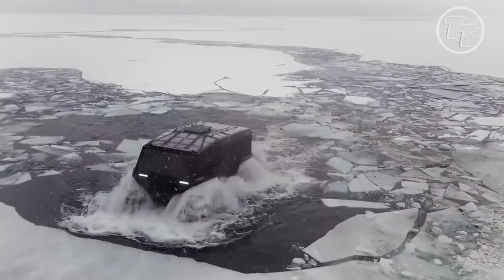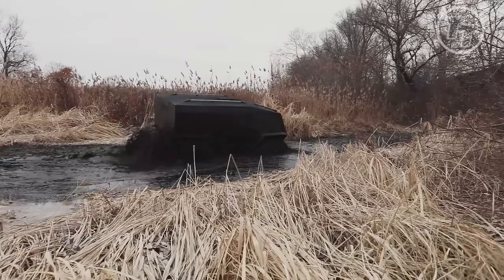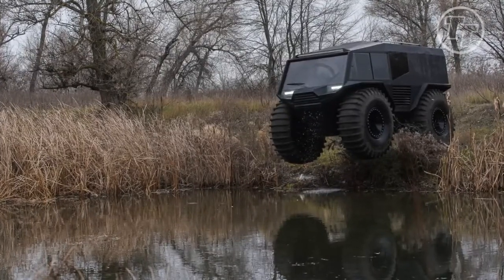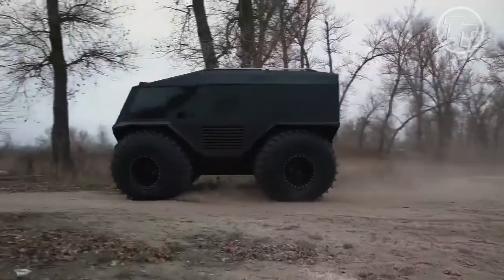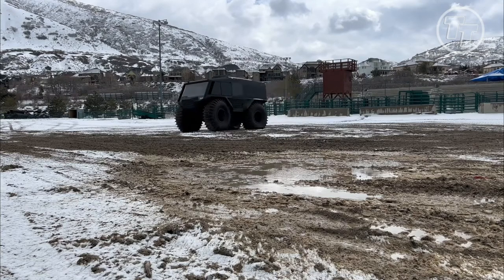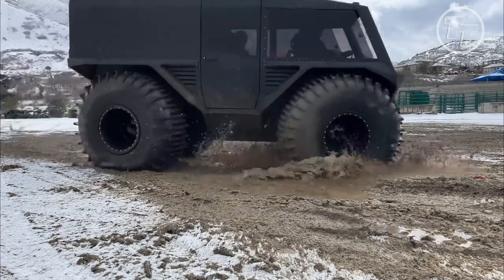Join us as we take you on an exhilarating journey through its jaw-dropping features, mind-blowing capabilities, and jaw-dropping maneuvers. Whether you're a seasoned off-roader or simply seeking the coolest ride on the planet, the Atlas ATV is a game-changer in the world of off-road vehicles. Let's dive into the extraordinary world of the Atlas ATV.